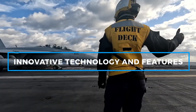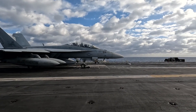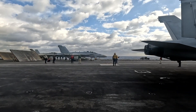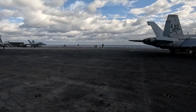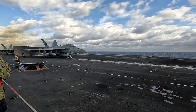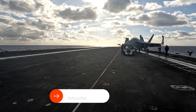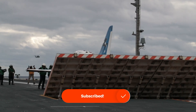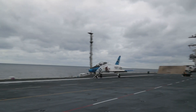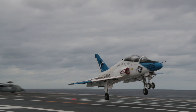The USS Gerald R. Ford is often described as a technological revolution at sea, and with good reason. It boasts several advanced systems that are unprecedented in naval history, making it more capable, efficient, and lethal than any aircraft carrier that has come before it. One of the most important innovations is the Electromagnetic Aircraft Launch System, EMALS, which allows for more efficient, reliable, and flexible aircraft launches, significantly improving the ship's sortie generation rate — or how quickly it can launch and recover aircraft.